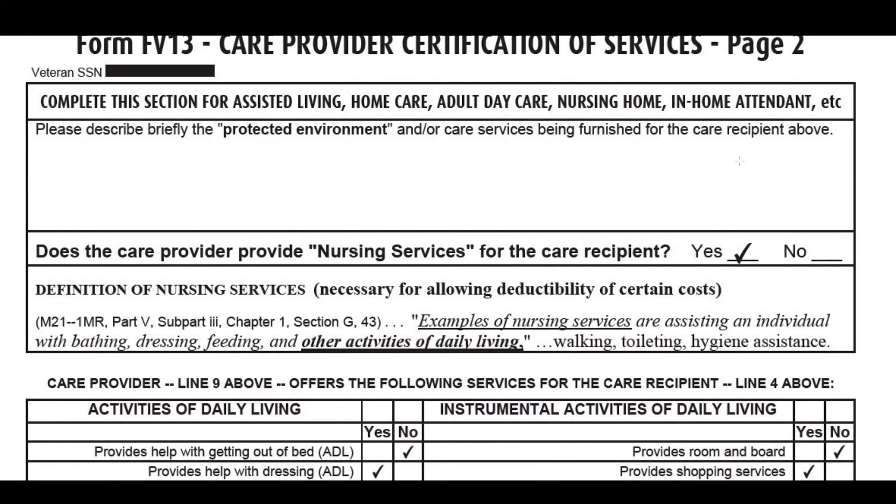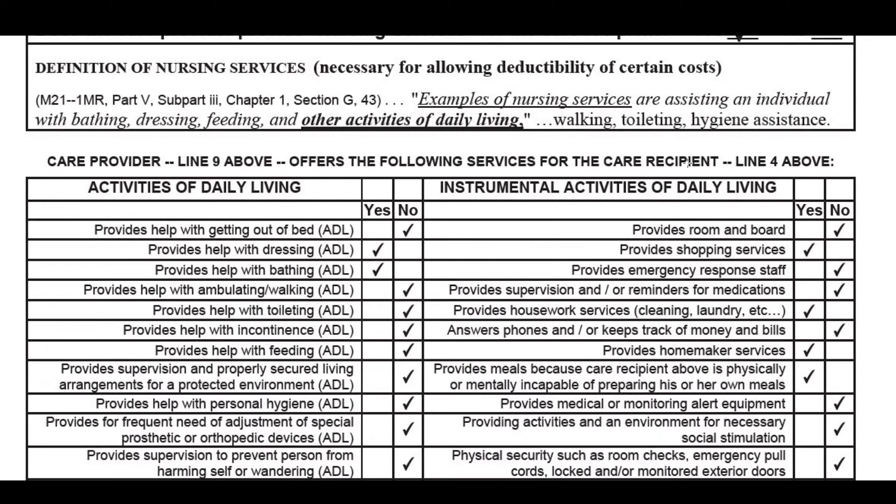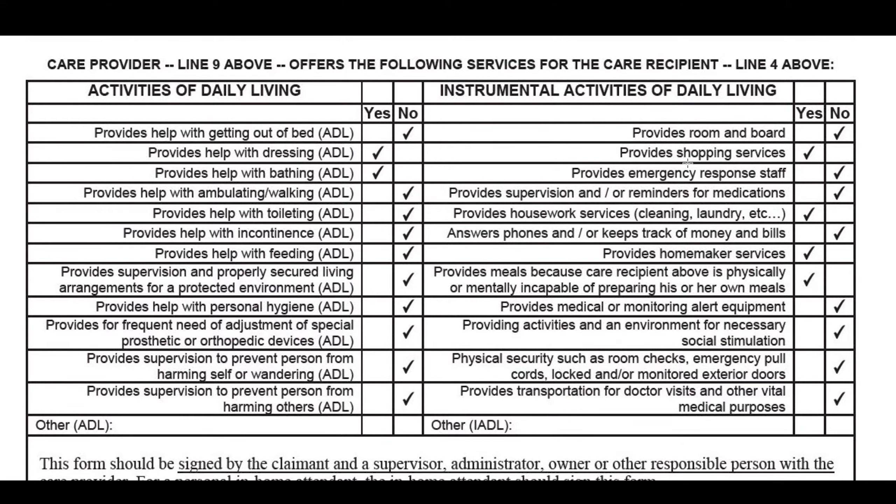Moving forward, just to finalize the application, I want to show you the complexity of this pension. We're finishing up the FV13 form here. There are activities of daily living — we contact your doctors. We send them these forms, evaluate you ourselves first, and contact your doctors for what's called a history and physical. That helps us determine what ADLs are necessary or what you need. We pre-fill out the forms for the doctor and send them so the doctor can review and confirm accuracy. Your doctor has to sign off that you are in need. In this case, this individual needs help with dressing and bathing, plus a couple other IADLs.